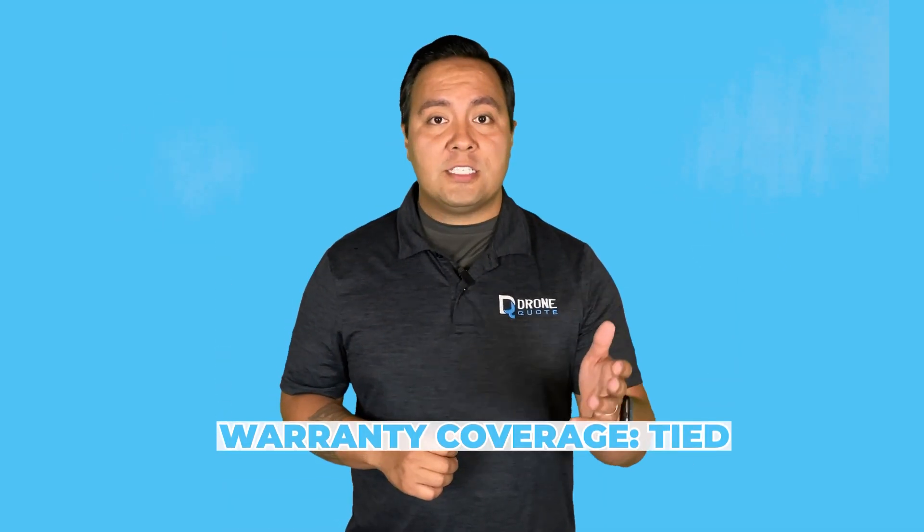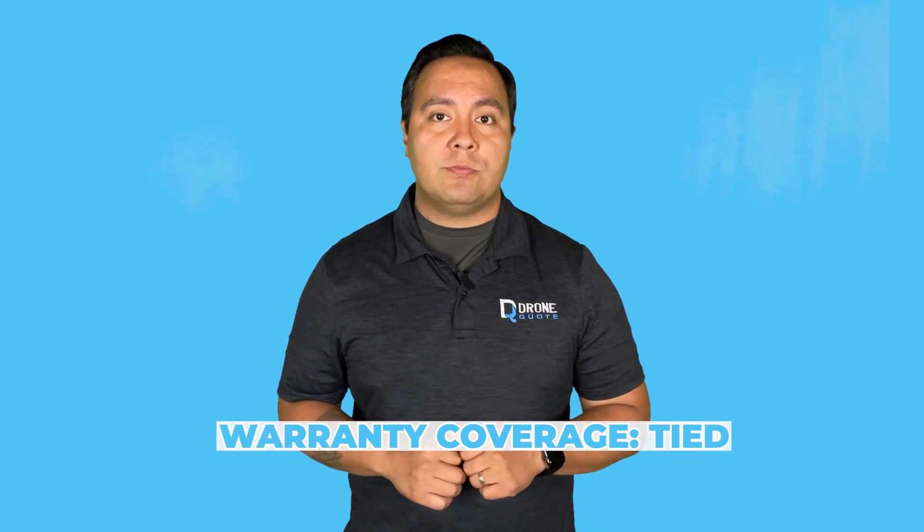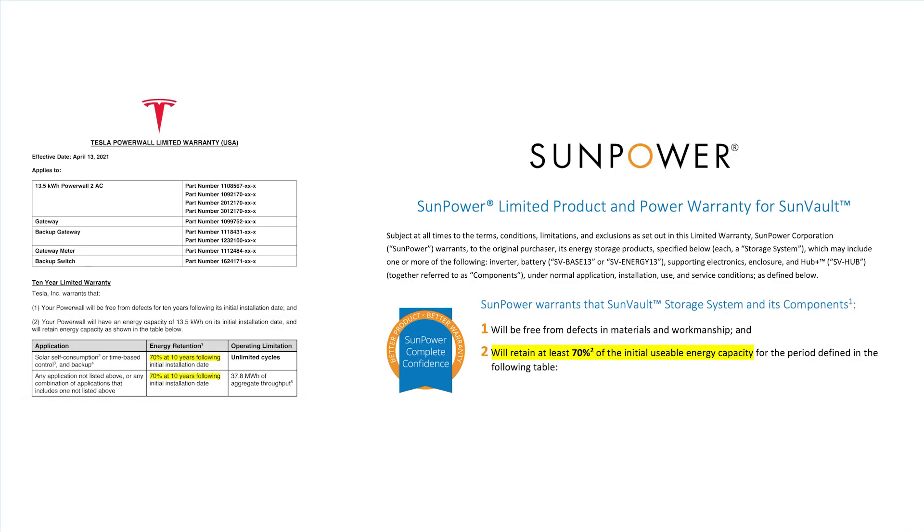So how do these two batteries compare where it matters? Both the Tesla Powerwall and SunPower SunVault impress with their warranty coverage. Each provides an unlimited cycle warranty, a unique feature among batteries. The warranty guarantees at least 70% of original storage capacity by its end, making both exceptional choices for solar battery systems.